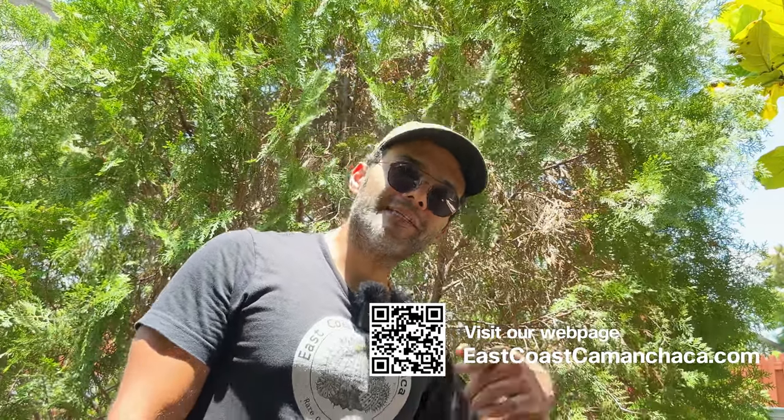Just a quick reminder that any purchases of plants, cactus t-shirts, or soil you make on our website eastcoastcomantaca.com helps us make more videos just like this.